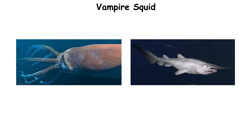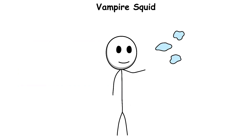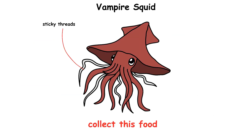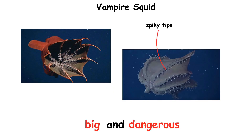Unlike giant squids and other hunters, the vampire squid does not chase prey. Instead, it waits for drifting marine snow — tiny pieces of dead plants, animals, and waste to fall from above. It uses sticky threads to collect this food. When threatened, it pulls its arms over its body to hide its head, showing only the spiky tips. This makes it look too big and dangerous for many predators.